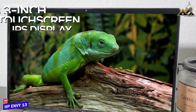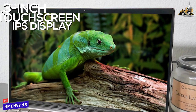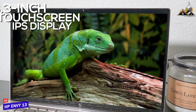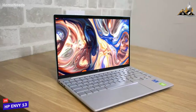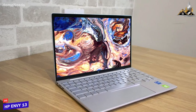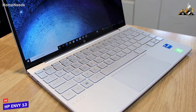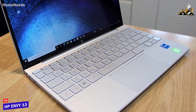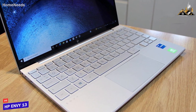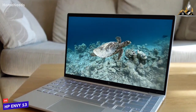It features a 13.3-inch touchscreen IPS display with 400 nits of brightness and a 1920 by 1080p resolution that produces a vibrant, colorful image. It comes with 8 gigabytes of RAM and an 11th-generation Intel quad-core 1135G7 processor that can handle everyday tasks like general browsing and multitasking, though it lacks the power needed for demanding media editing or gaming.